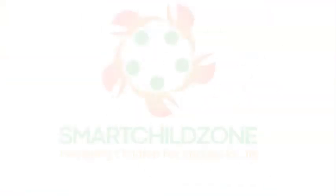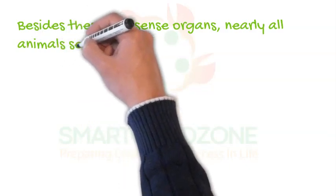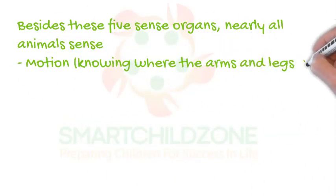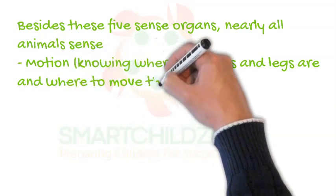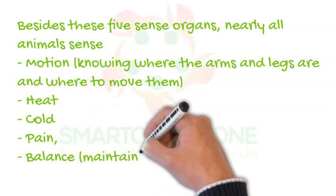Besides these five sense organs, nearly all animals also sense motion — that is, knowing where the arms and legs are and where to move them — as well as heat and cold, pain, and balance, which is maintaining body postures.